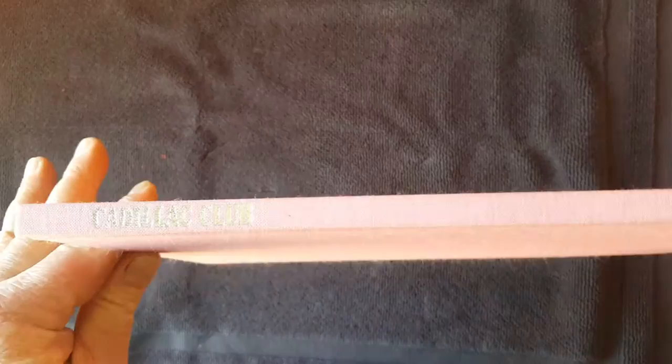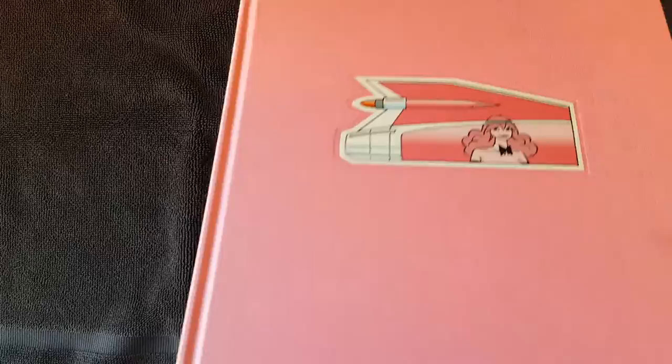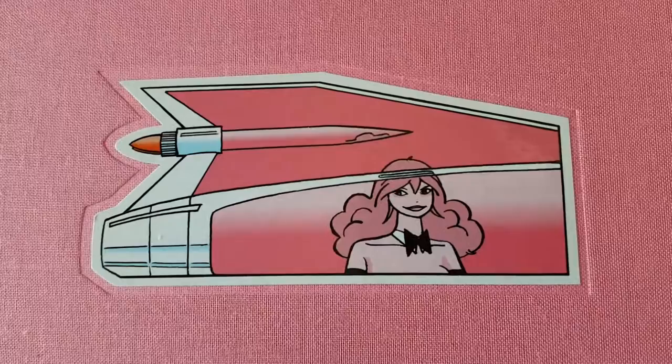It's called Cadillac Club and the artist is Franca. This book kind of has like a canvassy cover and then this is kind of like a sticker over the canvas. Really, really cool.